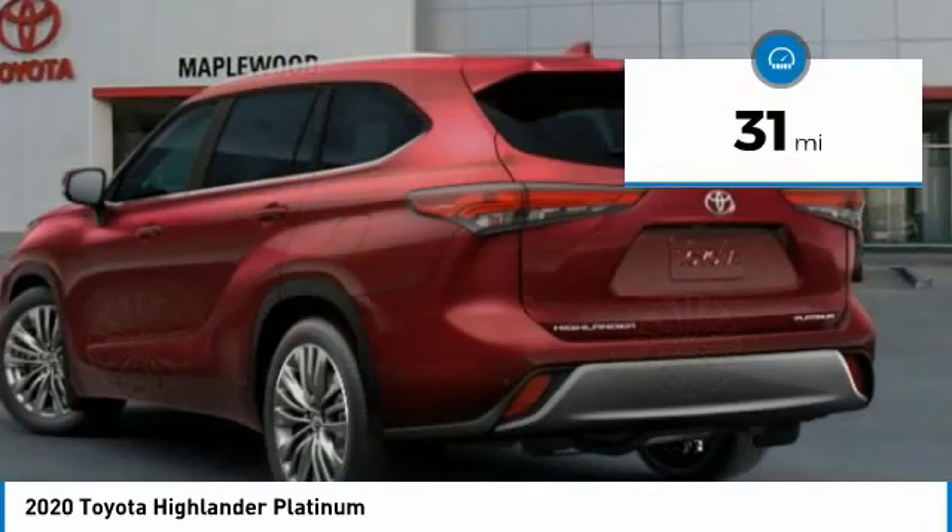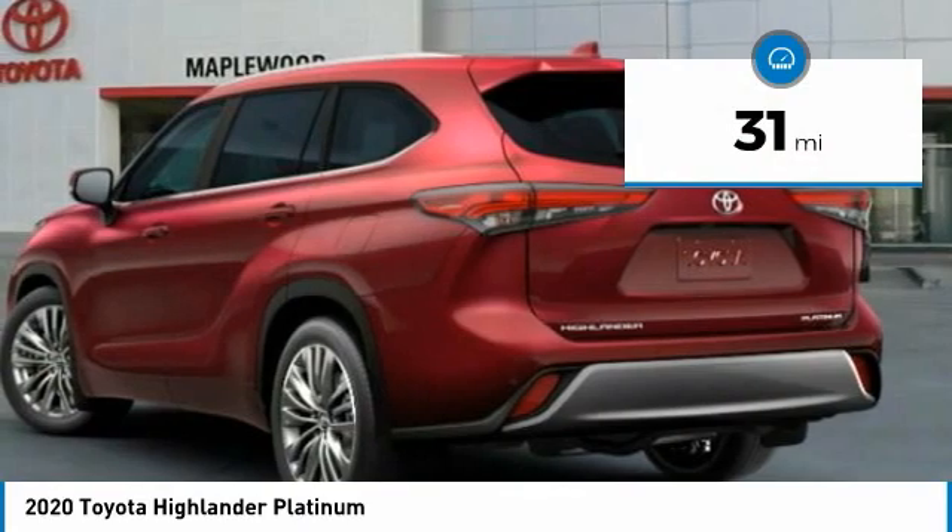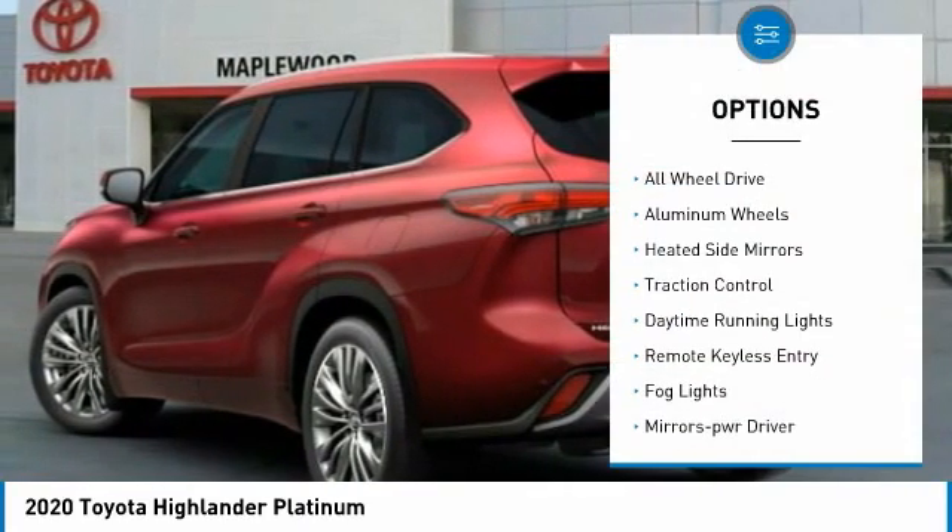The Highlander is priced below fifty-five thousand dollars and this vehicle has less than 100 miles. Here are some of this vehicle's great options: all-wheel drive.